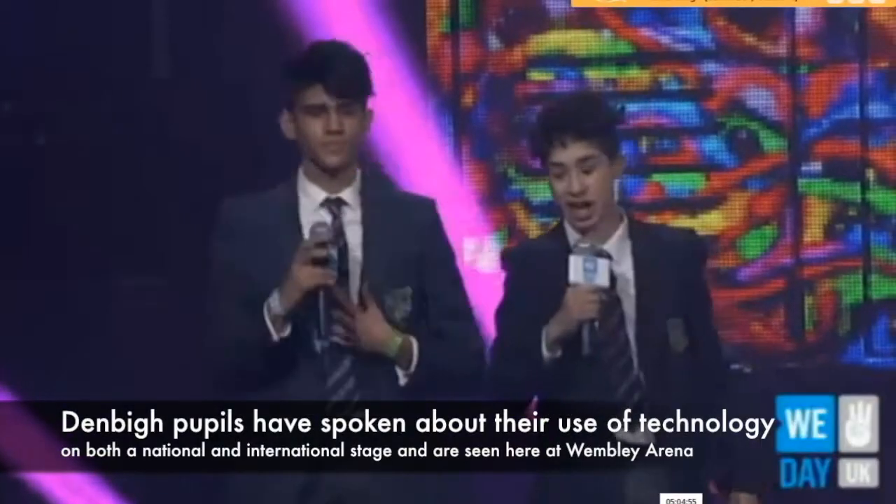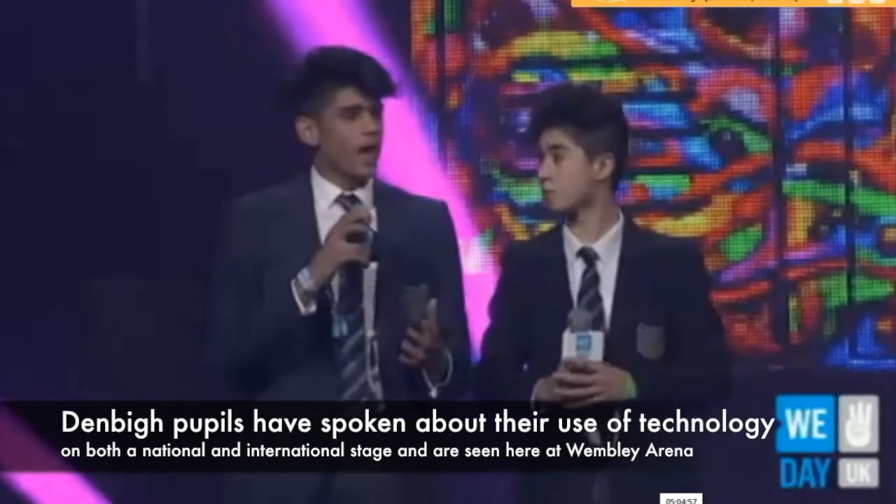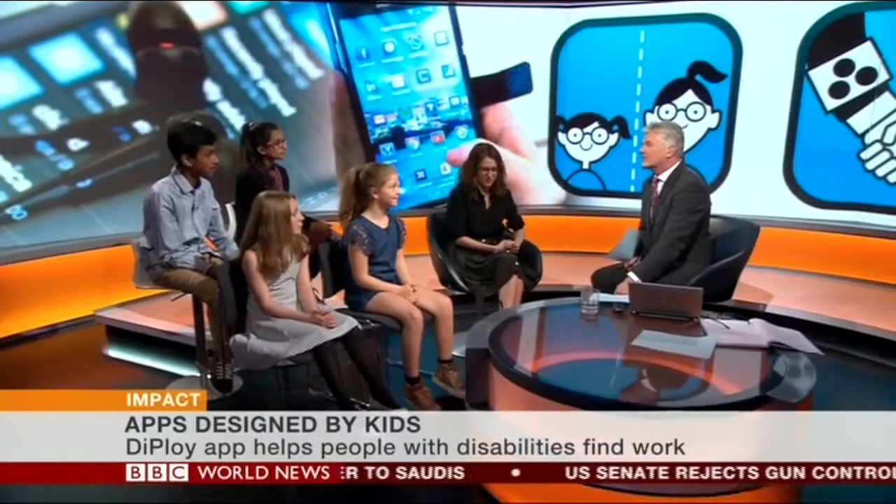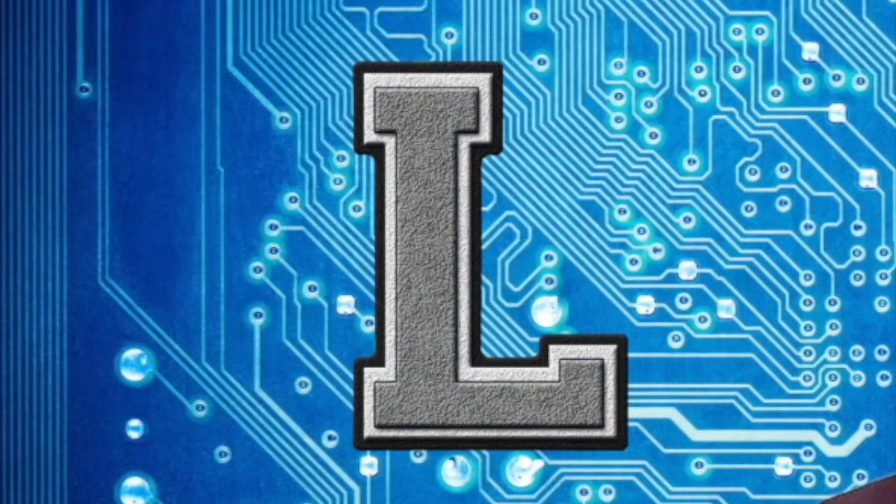I'm Hassan, and I'm Cheyenne. We want to talk to you about a massive community of young people. Before Apps are Good I wanted to work with tech, but now I've been in Apps are Good I'm even more motivated to go for a tech job.